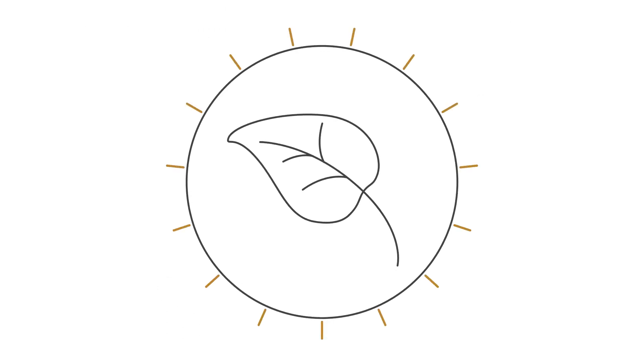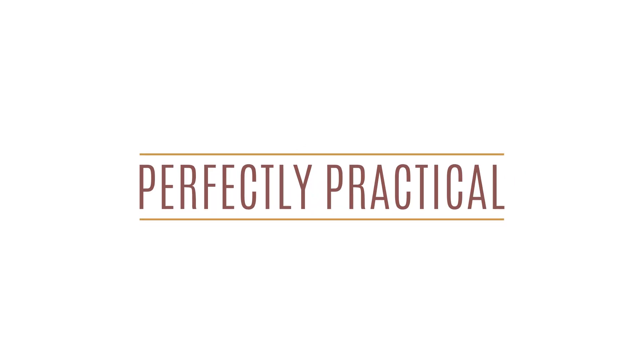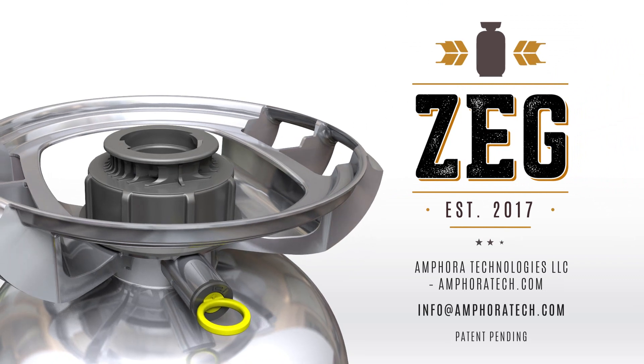Zegg reduces environmental impact compared to metal kegs and is recyclable. Perfect flavor. Perfectly practical. Introducing Zegg.